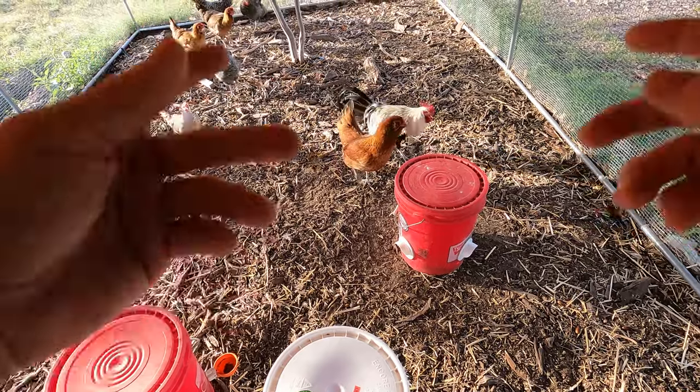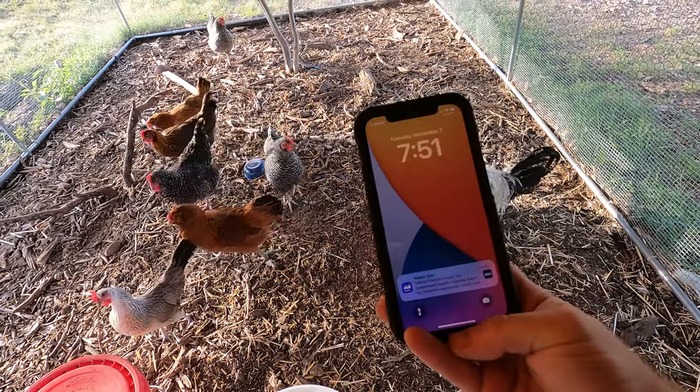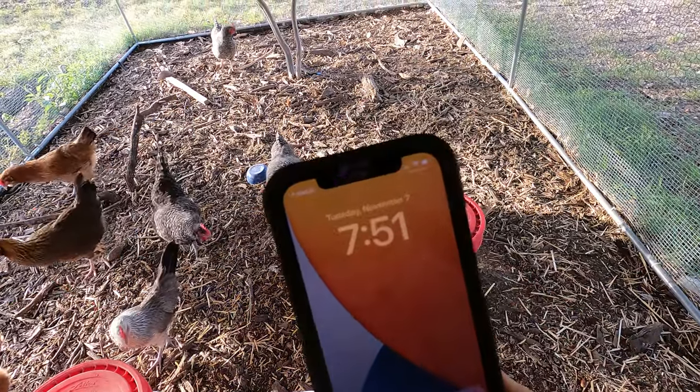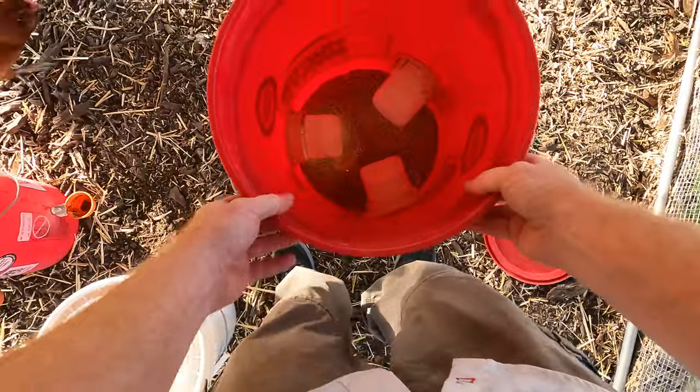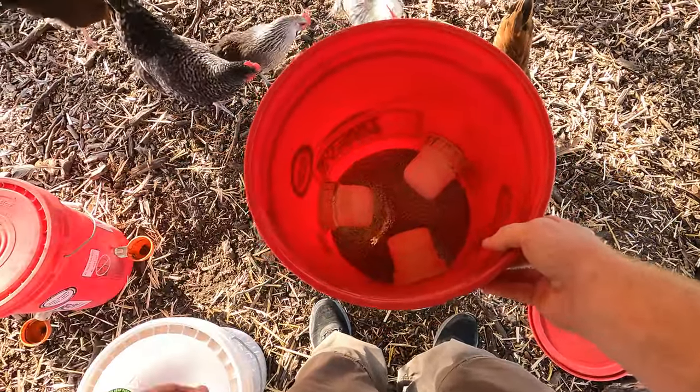Welcome back to the Daily Grind everyone. I'm going to do an experiment here. Today is November 7th, as you can see right there, and I'm going to fill up their feed bucket and see how long it takes for them to finish it.